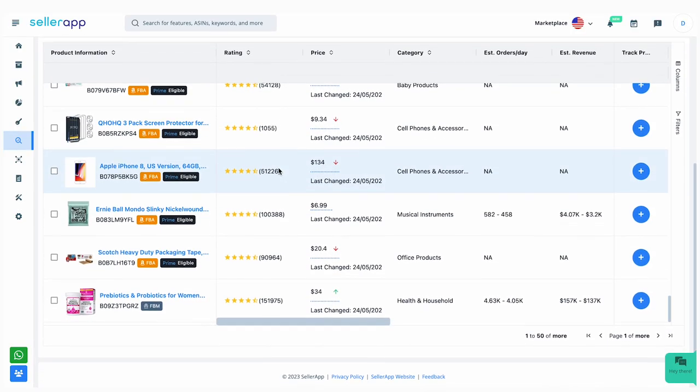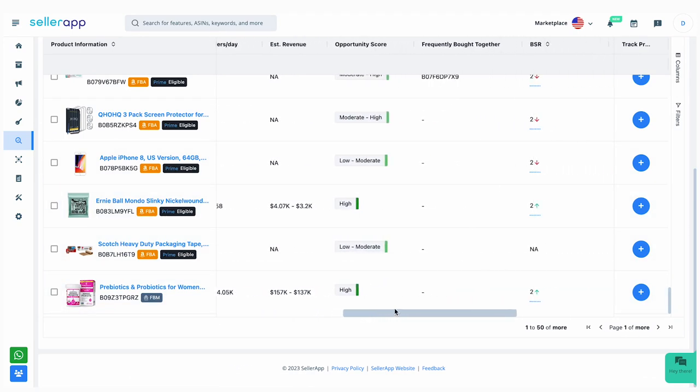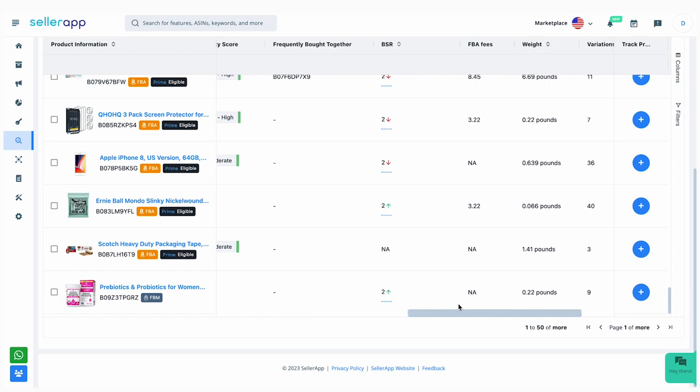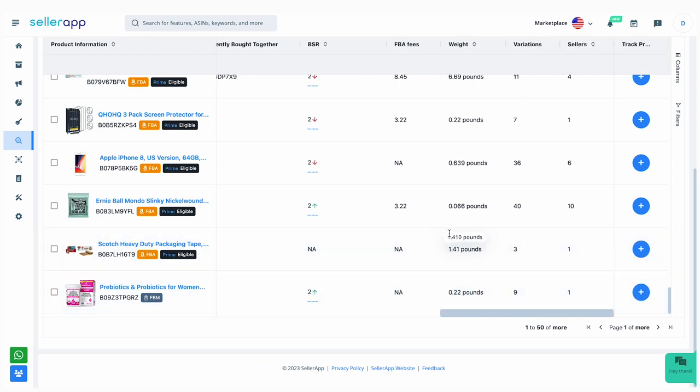Our highlight feature of the day is SellerApp's product research feature. Here you can easily discover winning products on Amazon with the best pre-filtered metrics. These smart filters allow you to automatically and instantly uncover the products that check off the major points in your Amazon product research checklist.